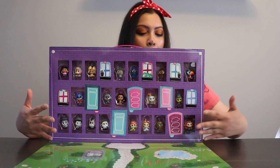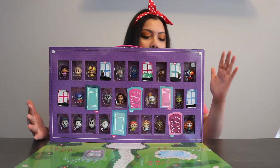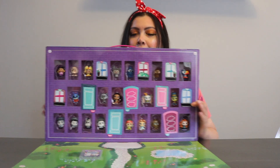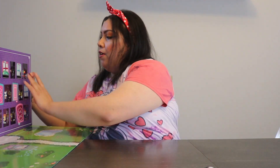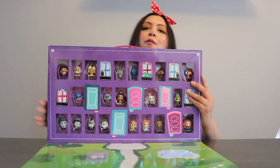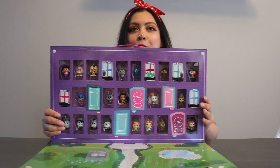So the ones we actually have to open are the normal ones. Let's see how many doors — one, two, three, four, five, six, seven, eight, nine, ten. We have ten doors to open, so let's open them!